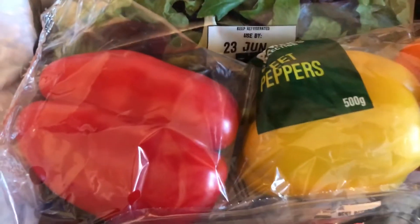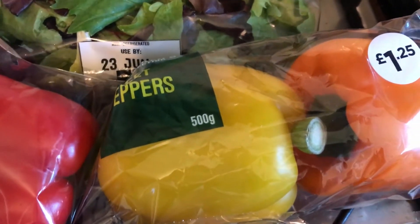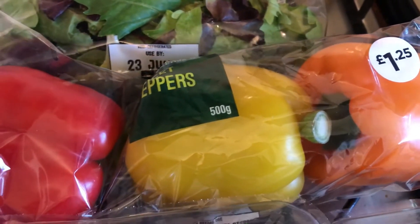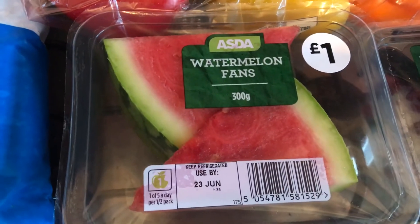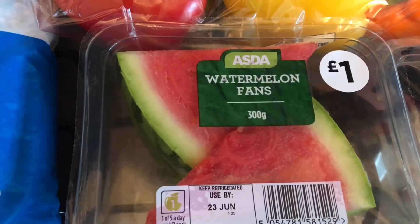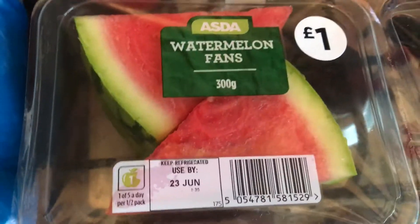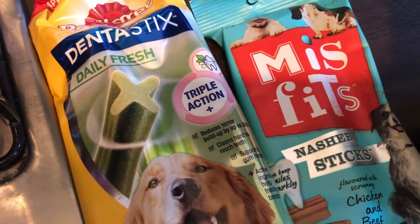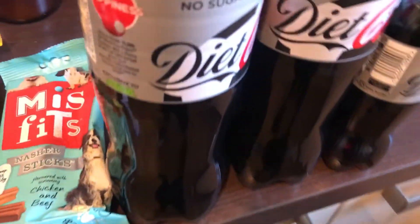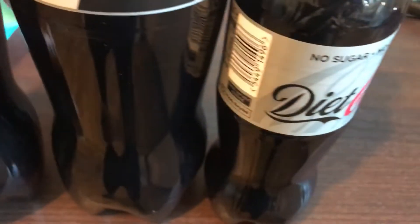Then I got a bag of mild baby leaf and rocket salad, three peppers — I try and get the one without the green because I don't hate it but if I can get away without it I do, even though it works out more expensive. I got some watermelon fans — it is cheaper to buy a big watermelon for two pounds and I might do that next time. I've also got some pomegranate seeds, two avocados, a pack of Dentists, a pack of Misfits, and two 1.25 litre bottles of diet Coke because it's an offer for a pound, and then a small bottle of diet Coke.